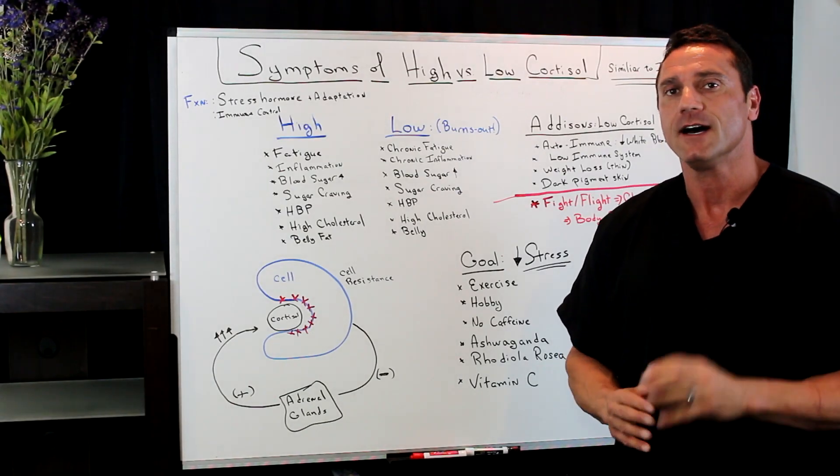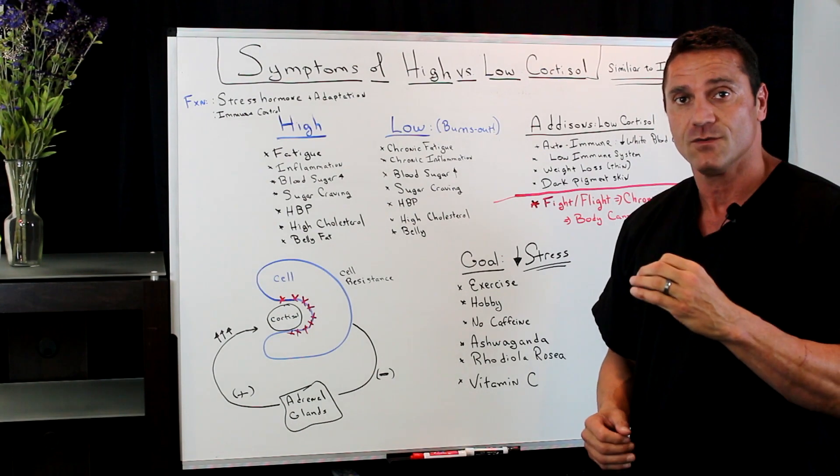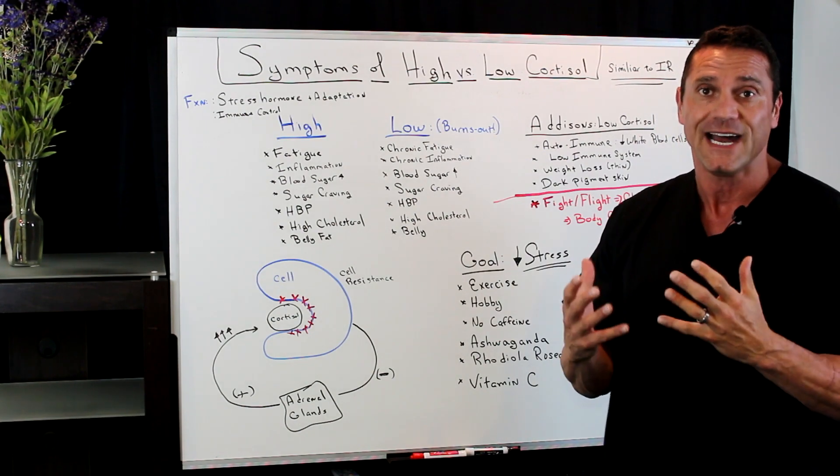Hello, everyone. This is Dr. Jawad. In this short video, I'm going to talk about the symptoms of high versus low cortisol levels in your body.